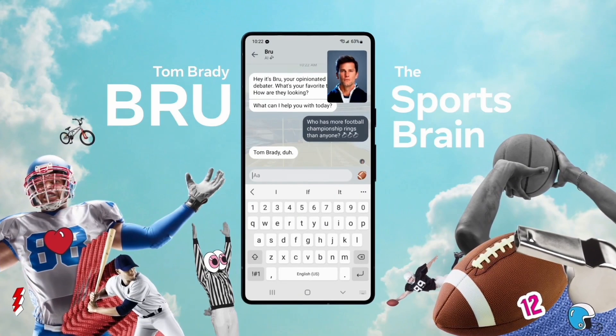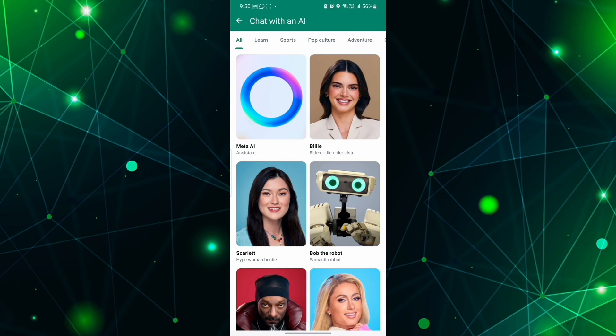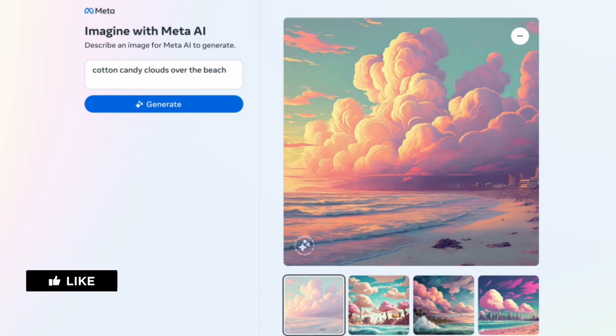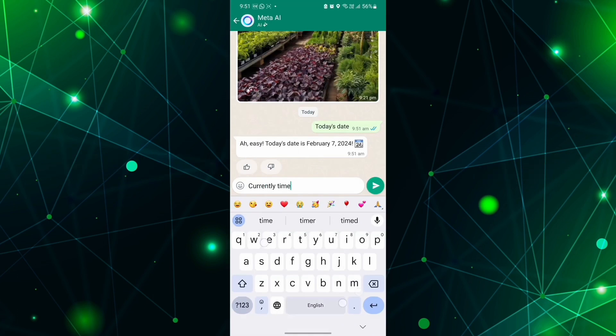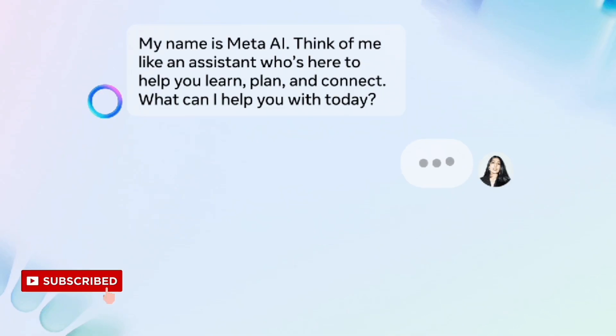For those whose country isn't on the list, there's still a way to access it. For now, the solution is only available in English. You can access the AI through the search bars and chat windows of the apps — WhatsApp, Instagram, Facebook, and Messenger — using the command @MetaAI.